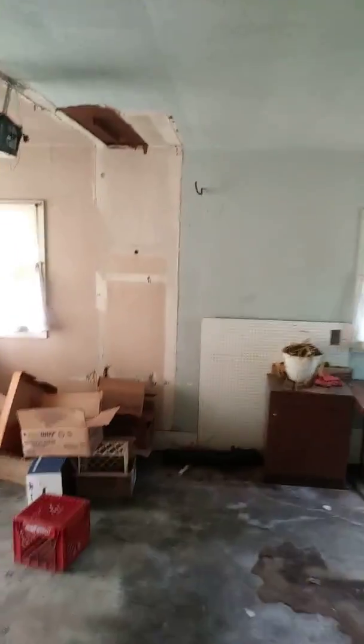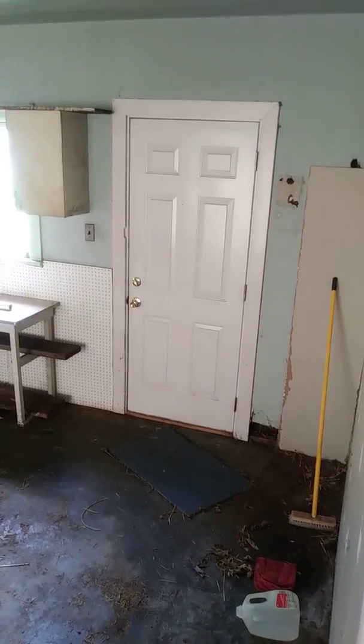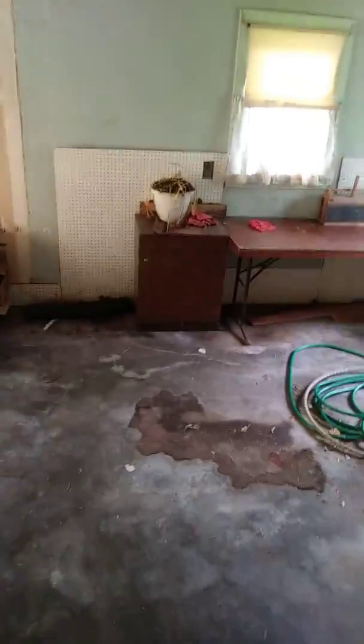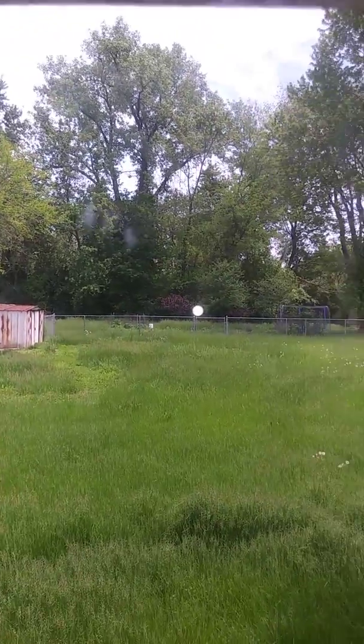And you got your garage with a back door entrance. So you can go out into the backyard and do some stuff out there. The backyard itself, like we saw before, is pretty huge — yellow shed out there.